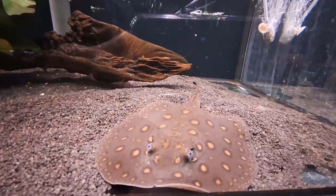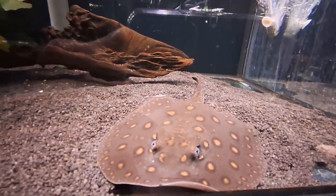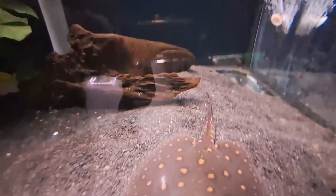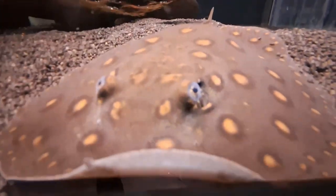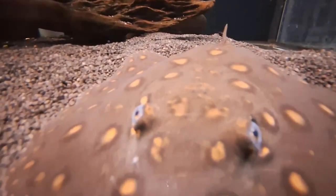Its disc is roughly circular in shape and its eyes are raised from the dorsal surface. The dorsal coloration is typically beige or brown, with numerous yellow-orange spots with dark rings. Its exact color and the arrangement and size of the spots can vary significantly, both from individual to individual and depending on location.